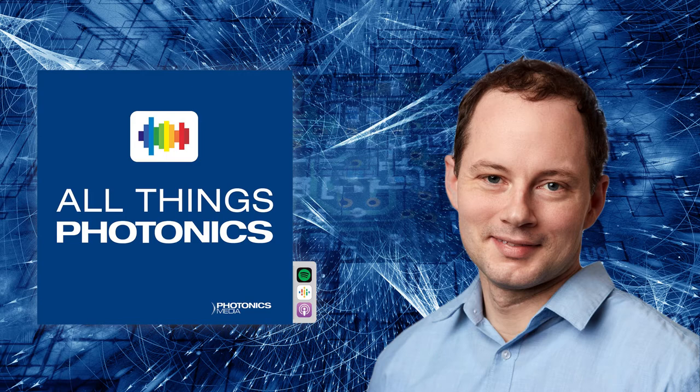Today's episode is sponsored by the North American subsidiary of Hamamatsu Photonics. Hamamatsu provides state-of-the-art photonic devices for applications ranging from life sciences to quantum technologies. These devices include PMTs, SPADs, SiPMs, photodiodes, spatial light modulators, image sensors, and cameras. For more information, visit www.hamamatsu.com.